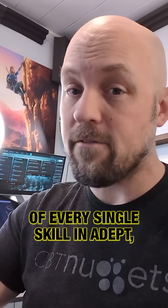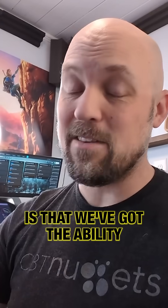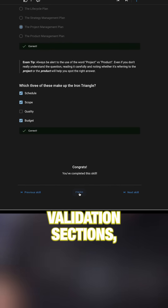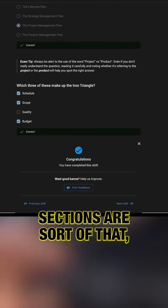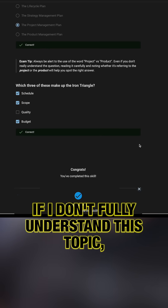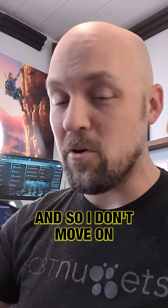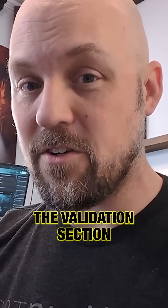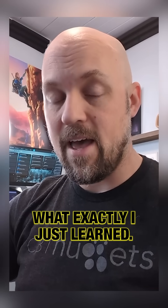At the end of every single skill in ADEPT — and this is potentially the best part — we've got the ability to create these validation sections. The validation sections are sort of that checkpoint: if I don't fully understand this topic, now's when I'm going to find out. I don't move on until I can pass the validation section that proves I do understand exactly what I just learned.